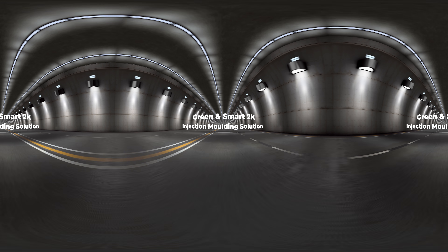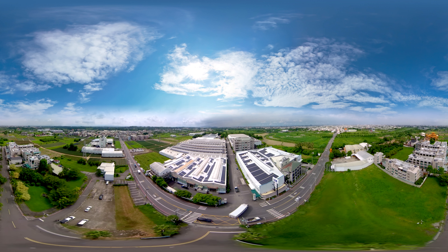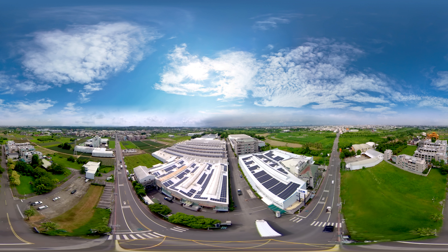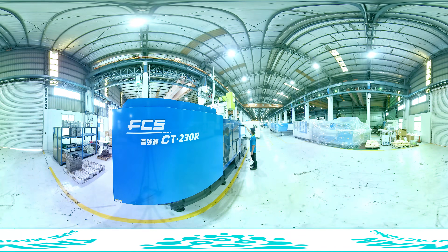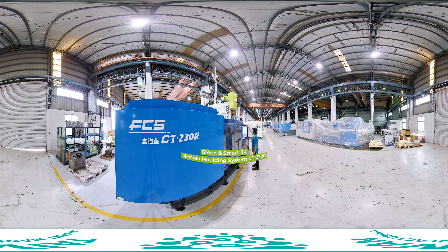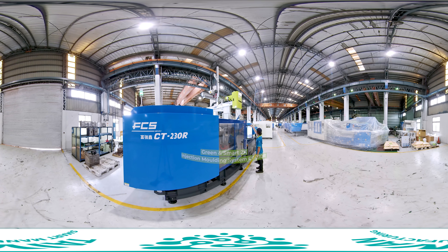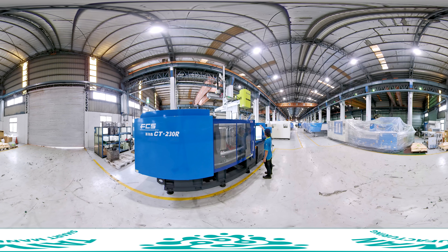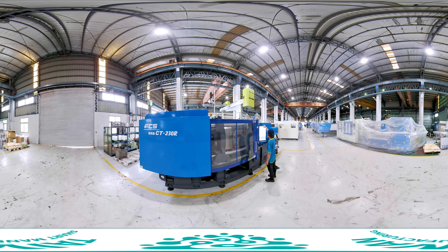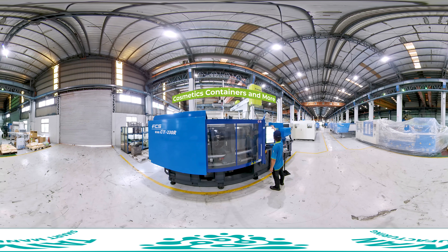The green and smart 2K injection molding solution is perfect for the customer who wants to save on cost and increase efficiency. The green and smart 2K injection molding system CT 230 R is an all-electric two-component injection molding system suitable for two-component and multi-component products, including electronic parts, medical appliances, cosmetics, containers, and more.